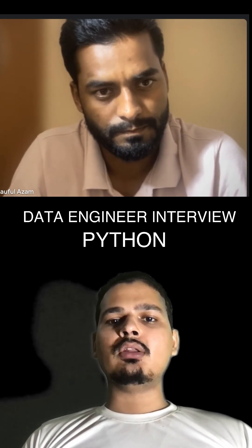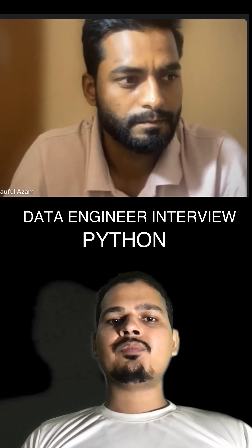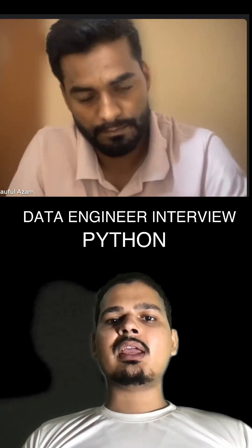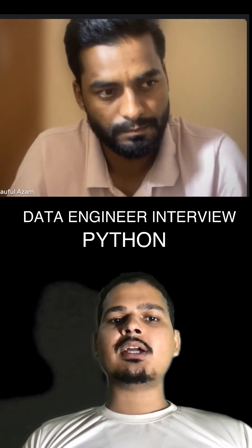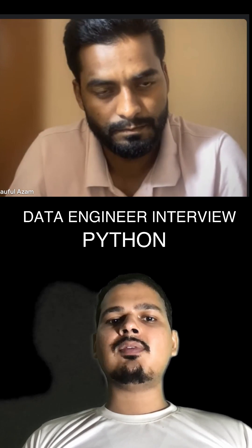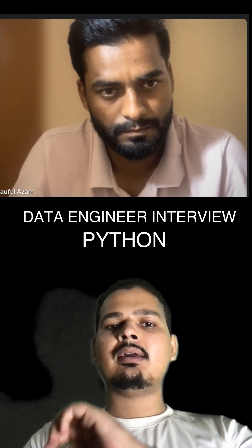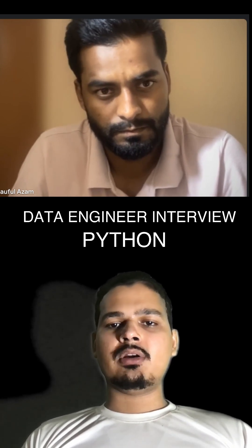For ETL operations, I also use SQLAlchemy for executing queries directly from Python. Additionally, when working with large-scale data, I leverage Airflow to orchestrate these tasks, ensuring that data flows efficiently from source systems to Snowflake in an automated and monitored way.